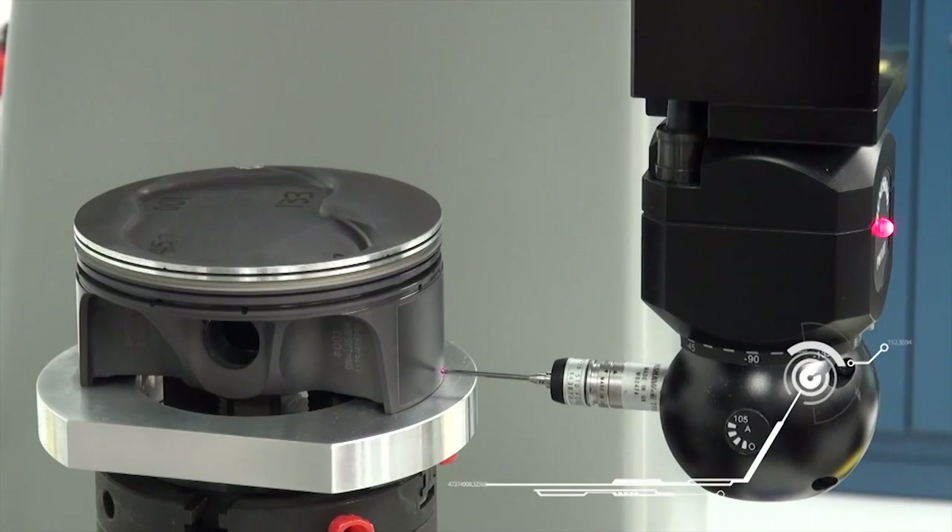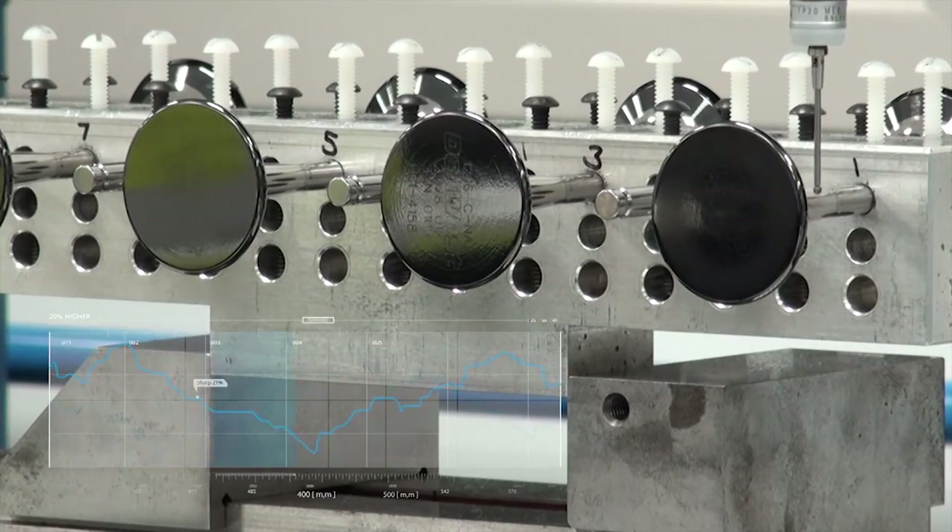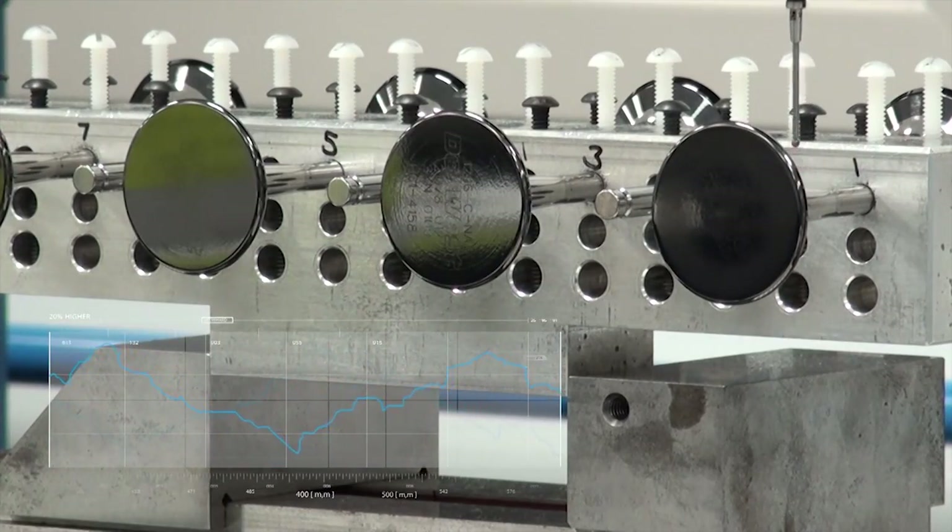NASCAR has implemented many changes in 2015 to make the field more competitive. Some of the most important changes are happening under the hood. As an engine builder, we always want to make more and more power. Even though these new rules are designed for less power, we are excited about the new challenges for our engineers.